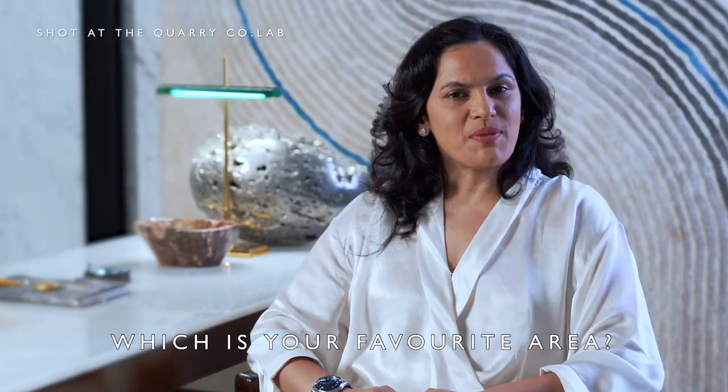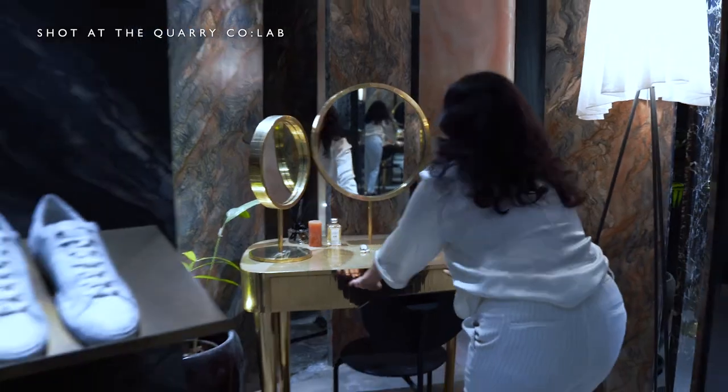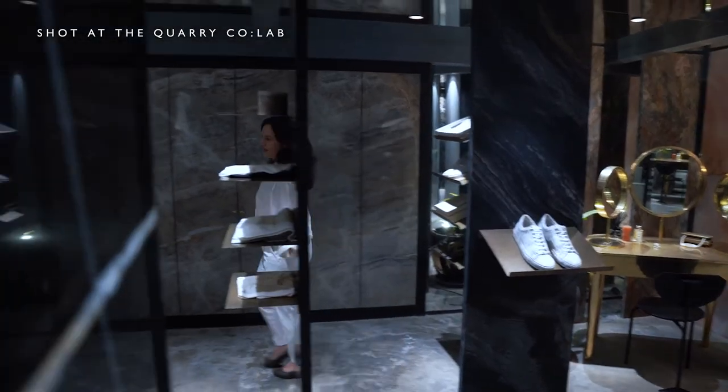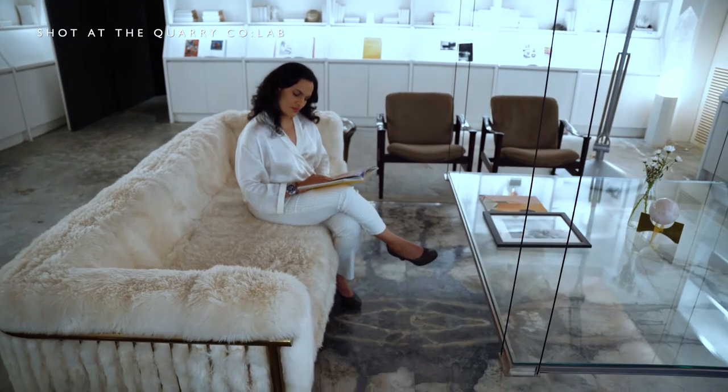My favorite space at the Corat Lab would be the walk-in wardrobe, designed as a maze with mirrors and marble. My mantra for success is staying true to my core values by being diligent and meticulous in every walk of life.